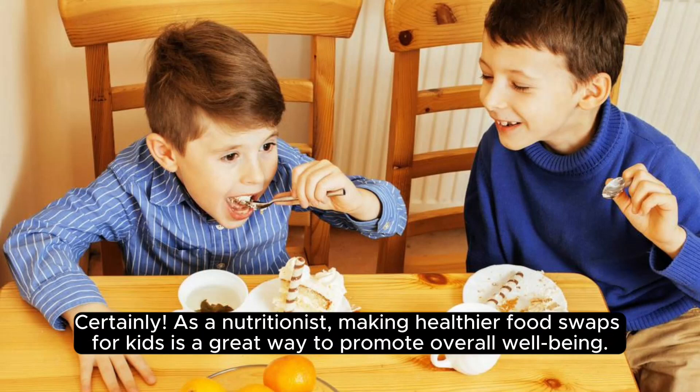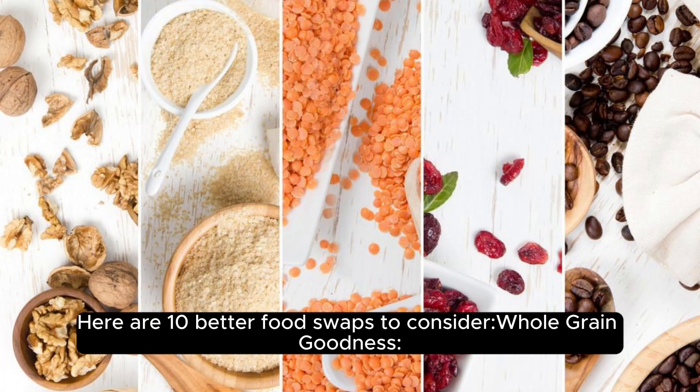Certainly, as a nutritionist, making healthier food swaps for kids is a great way to promote overall well-being. Here are 10 better food swaps to consider.